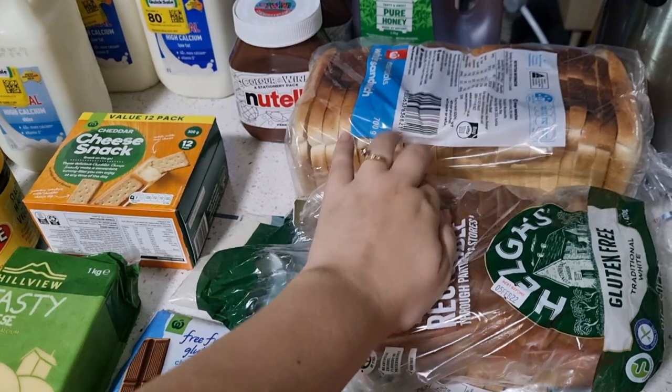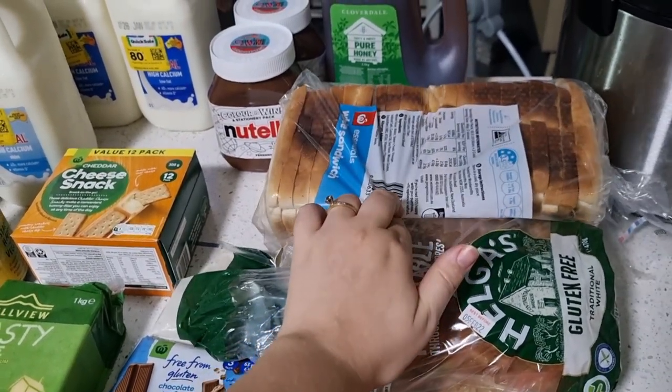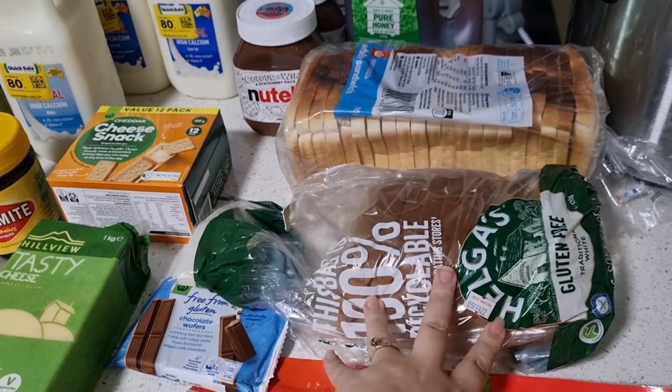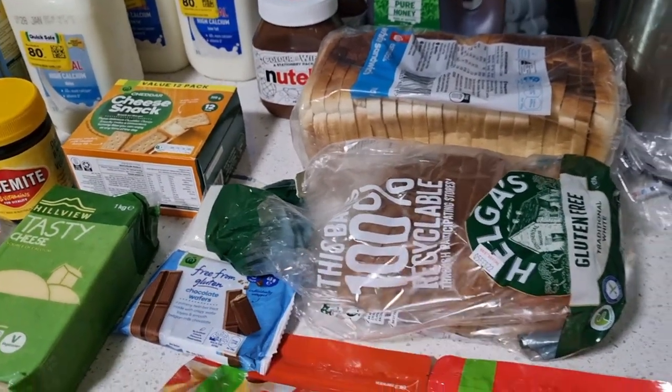I got bread. They still had plenty of shortages on bread so I grabbed one just for some sandwiches tomorrow — probably some Nutella sandwiches for hubby for work, maybe the kids too. I grabbed a Helga's bread because gluten-free bread was on the shelf and they only had two, so I grabbed one.